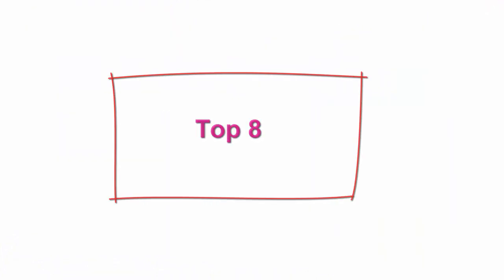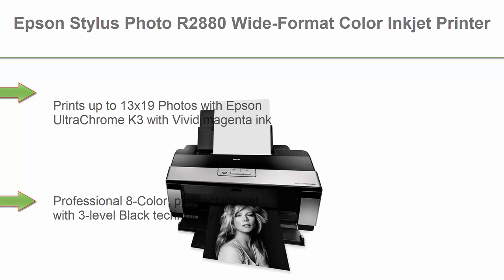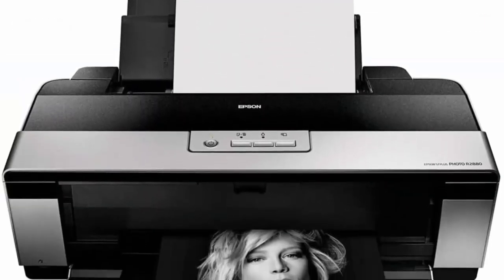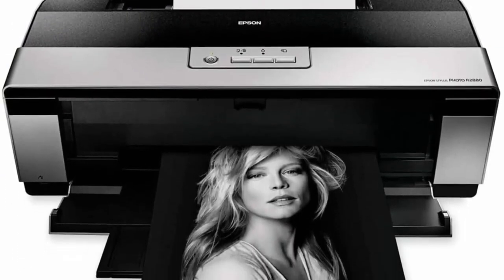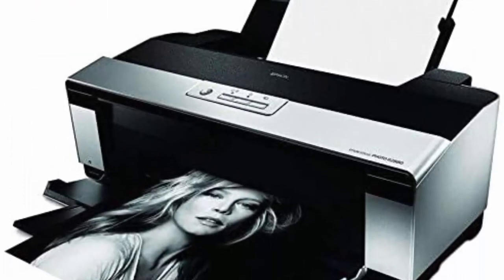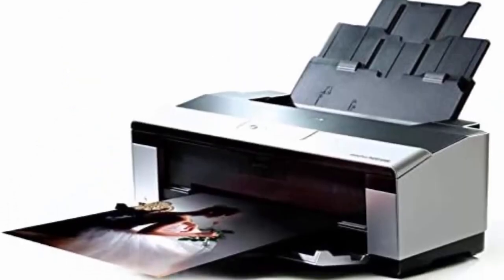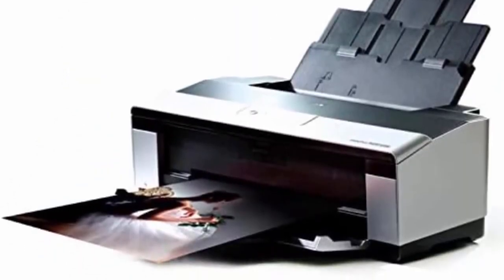Top 8. Epson Stylus Photo R2880 Wide Format Color Inkjet Printer, C11C653001. Prints up to 13x19 photos with Epson UltraChrome K3 with Vivid Magenta ink. Advanced black and white photo mode. Professional 8-color pigment ink set with 3-level black technology, advanced magenta pigments, astounding blues, purples and reds. Print permanence ratings of 200 years or more.